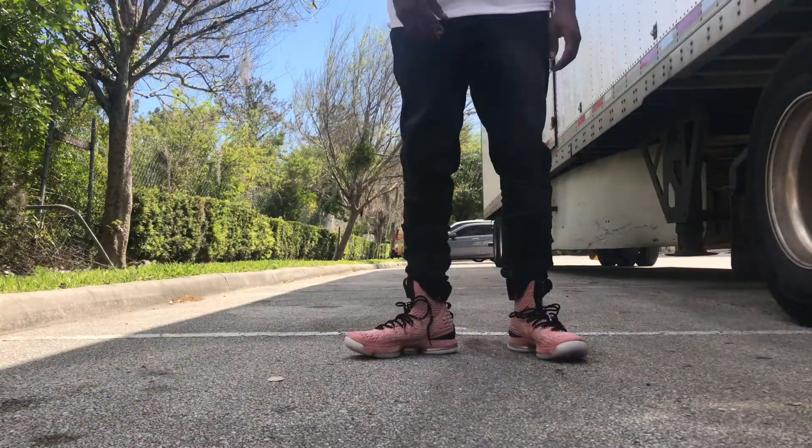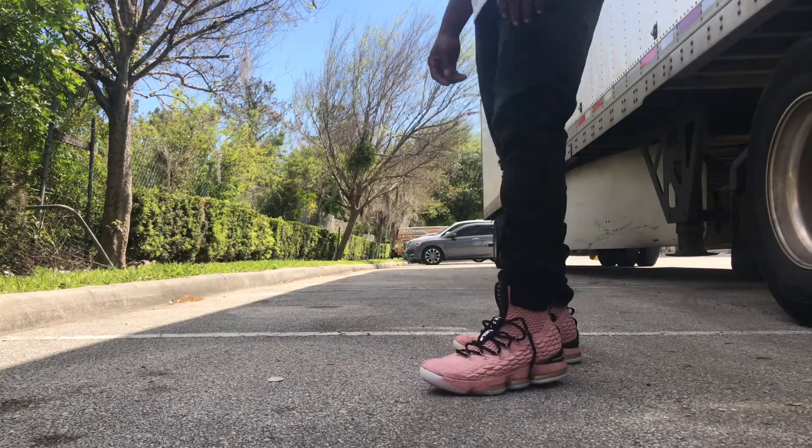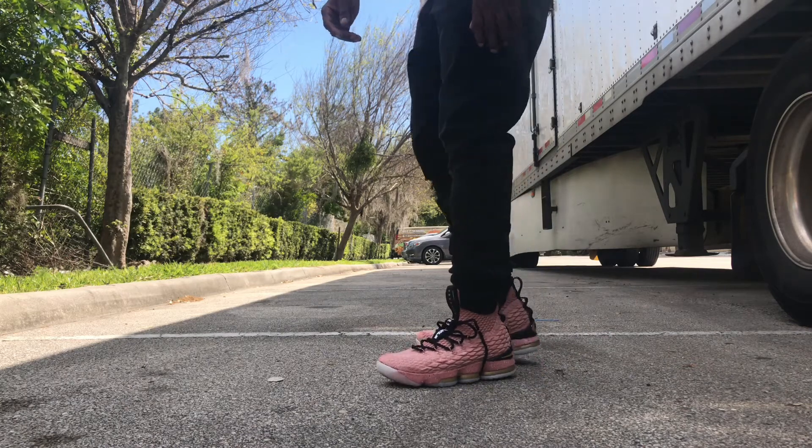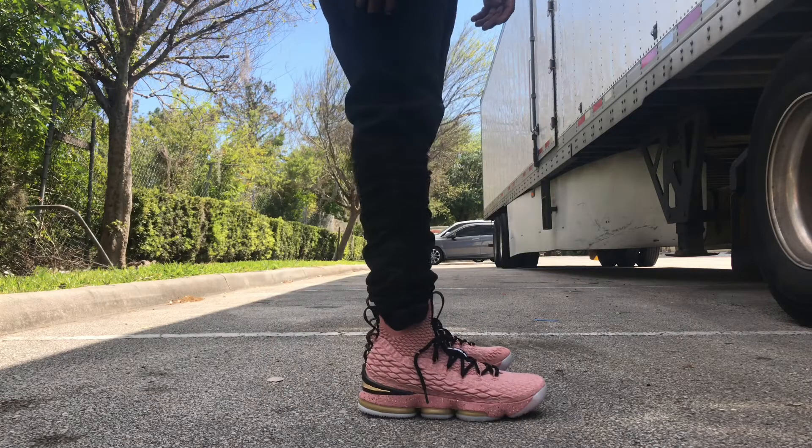Alright, man, here we go with the on-foot section for the LeBron 15s — the rust pink. I kept stepping out of the scene, man. I want y'all to get the whole picture, man. So anyway — man, look, check it out, check it out, man. Look.